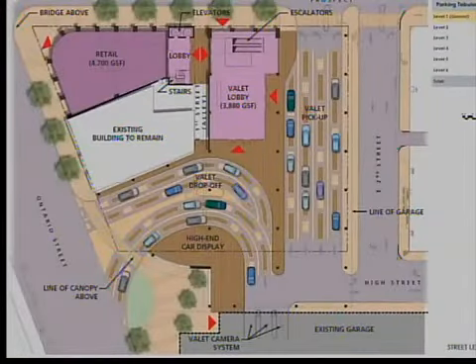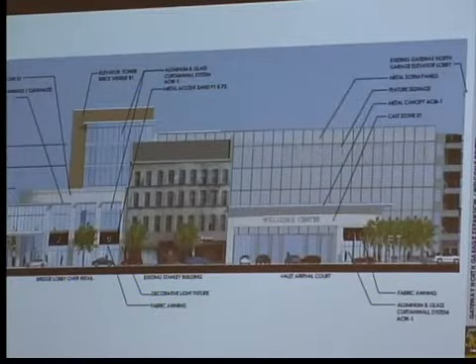But after three hours of opposing testimony from critics, that issue was tabled until today. The demolition was scheduled for the first week in July, but today's decision could alter that timeline.